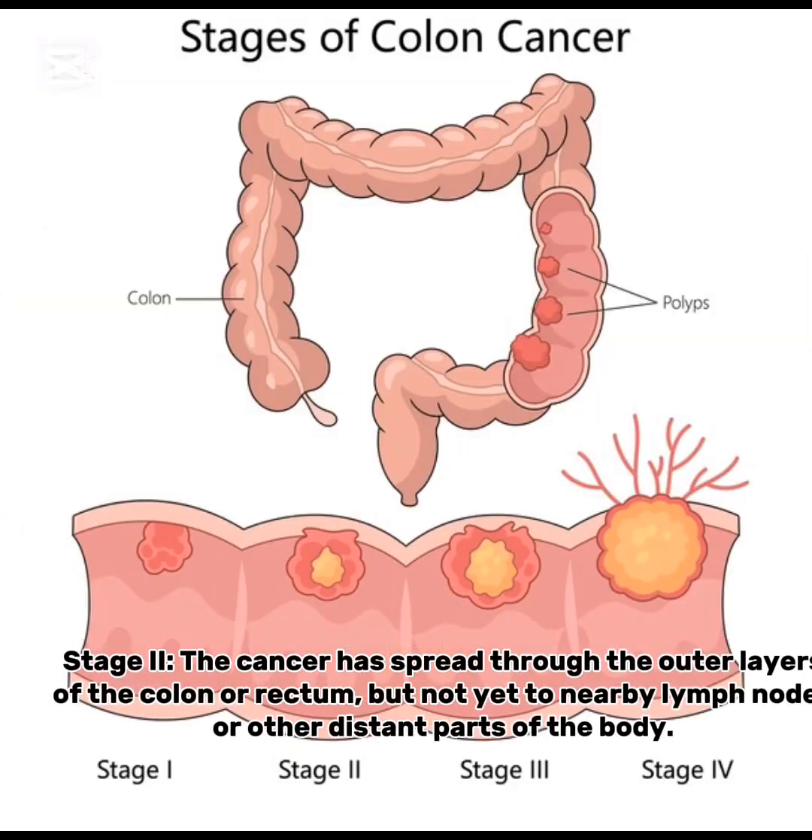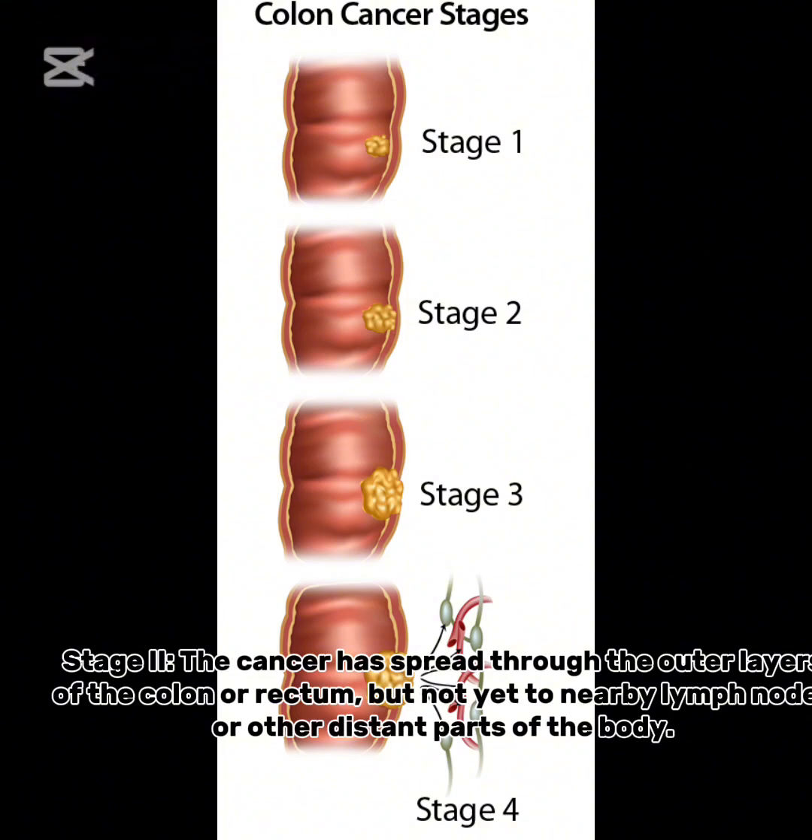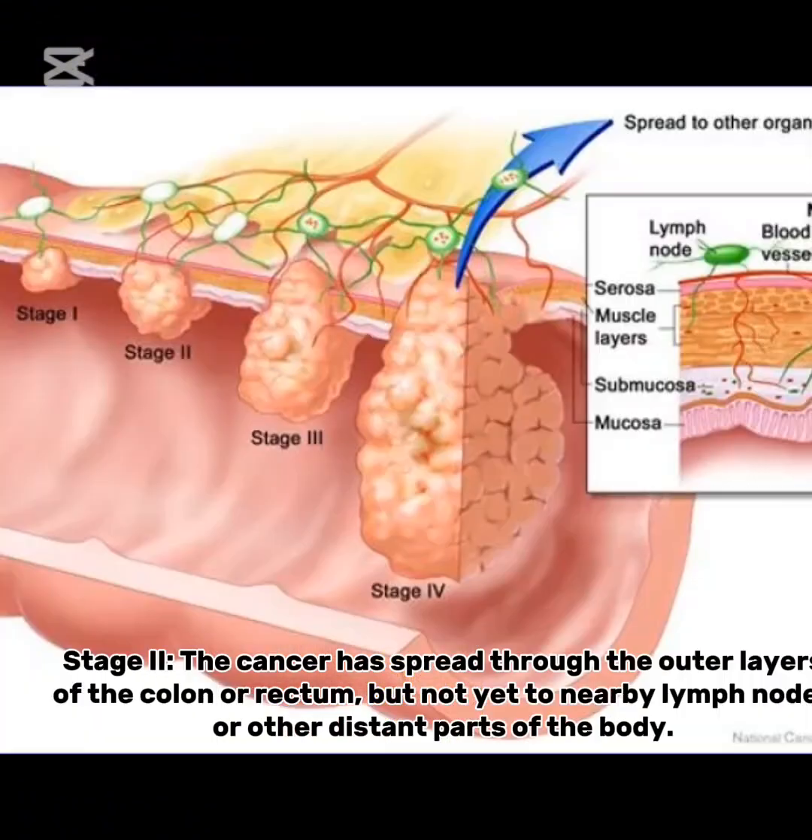Stage 2: the cancer has spread through the outer layers of the colon or rectum, but not yet to nearby lymph nodes or other distant parts of the body.